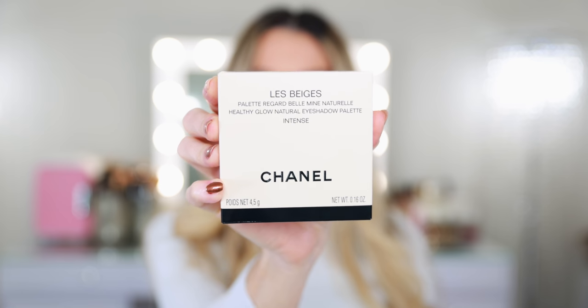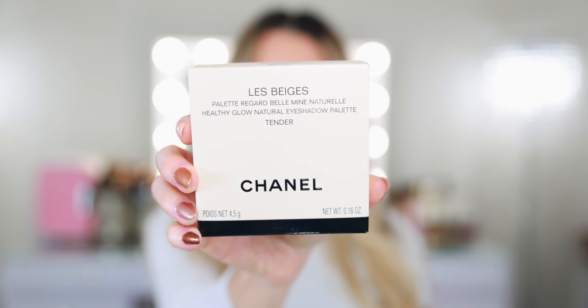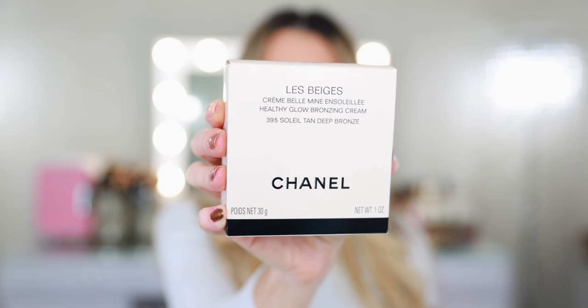I decided on both of the Le Beige Healthy Glow Natural Eyeshadow Palette — Intense and Tender. I happen to really like this formula. I know it's not the most popular. It's very natural, wearable, perfect for summer. And I also picked up the Le Beige Healthy Glow Bronzing Cream in the shade 395 Soleil Tan Deep Bronze.